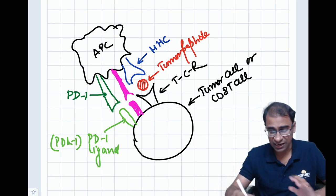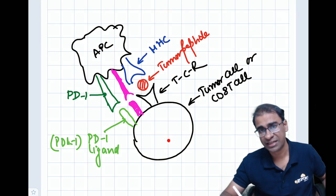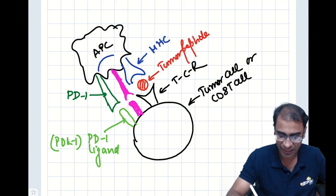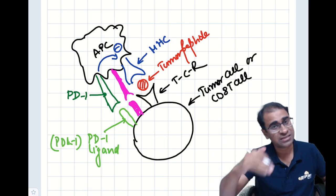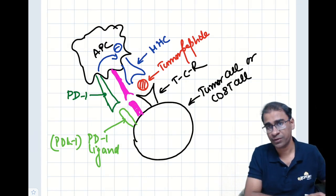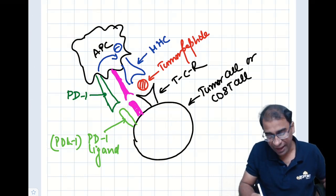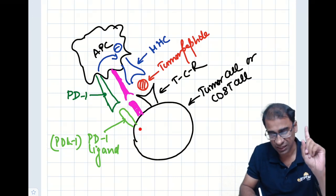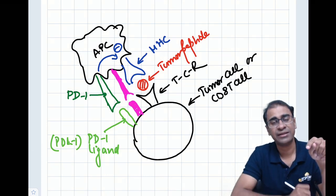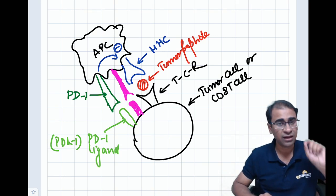When PDL1 of a tumor cell activates the PD1 molecule on the APC, the PD1 will inhibit the MHC. Because MHC is inhibited, the tumor antigen cannot be destroyed. The PD1 ligand is often expressed on a tumor cell, and this allows the tumor cell to activate PD1 on the APC, inhibiting the MHC molecule. This way, the tumor escapes being destroyed by host immune responses.